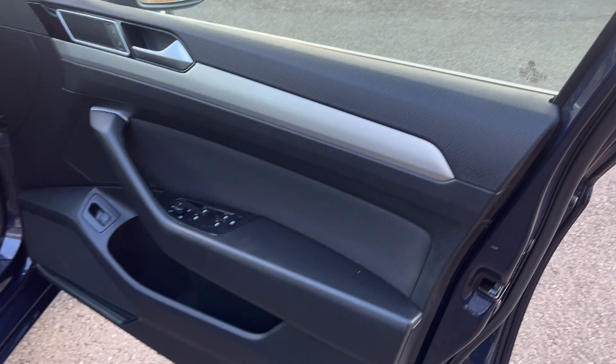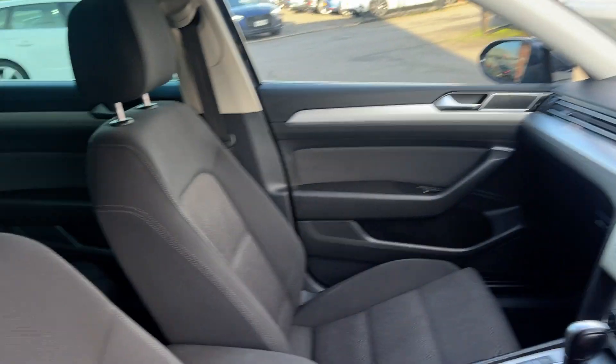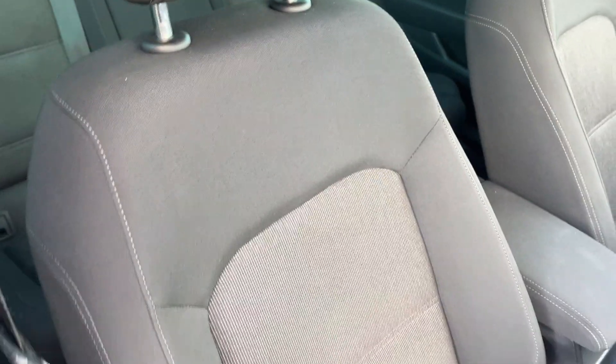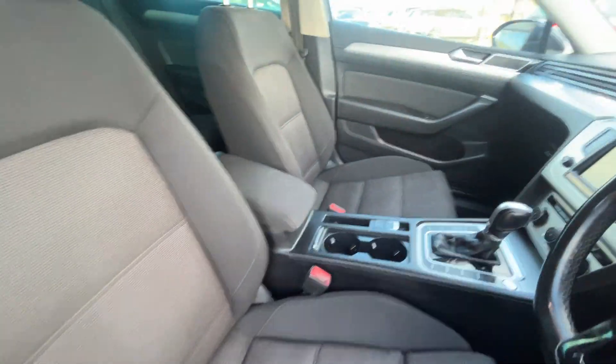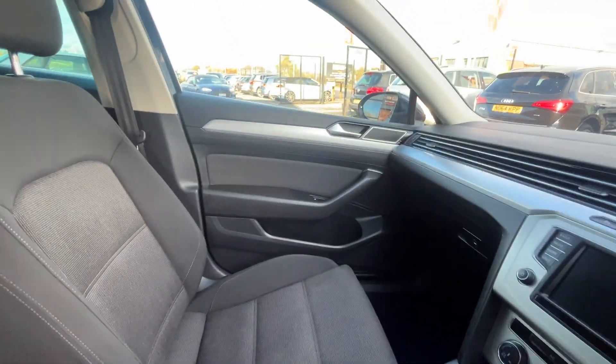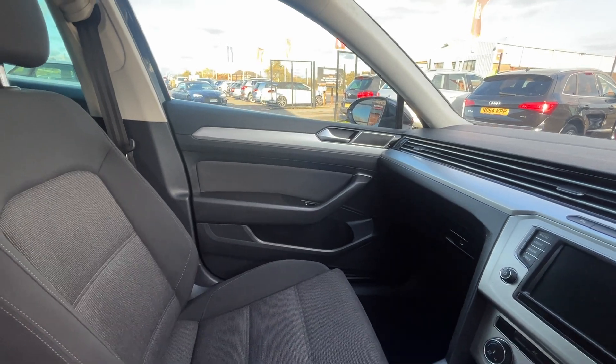Moving into the front: the door card on the driver's side front looks good. The driver's seat is in nice condition with the bolster still holding its shape nicely. Likewise on the passenger side, and the passenger side door card is good.